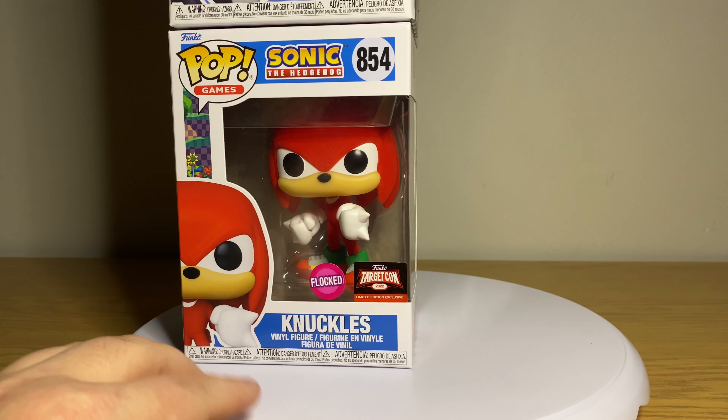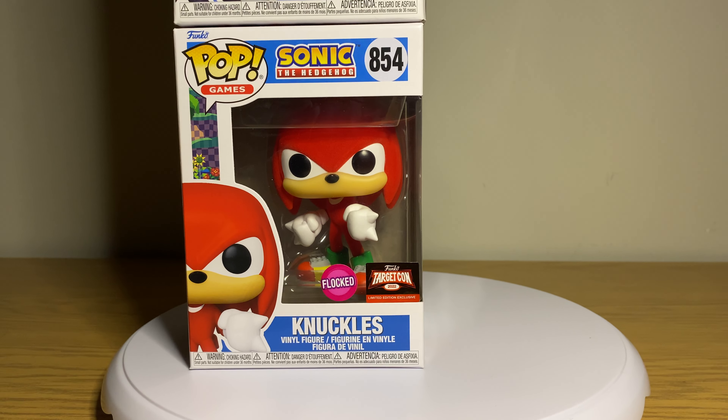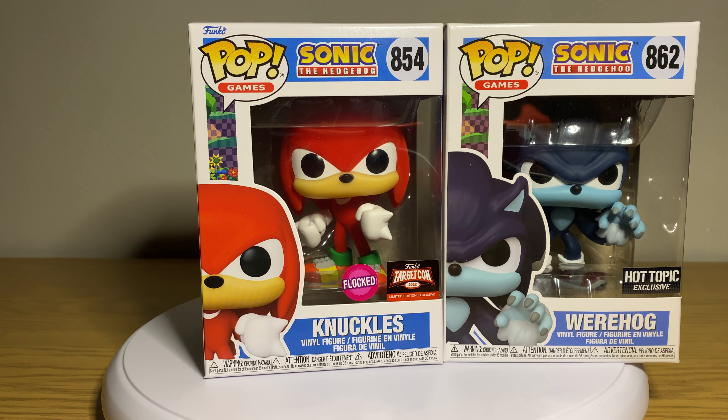Not knowing a lot about the franchise, I do wonder if they should have made the Knuckles pop a little bulkier. The Werehog just seems a little more menacing. In the Sonic 2 movie — which I actually really enjoy — I would say Knuckles deserves to be a little bigger. But they're great pops and really great additions to the line.